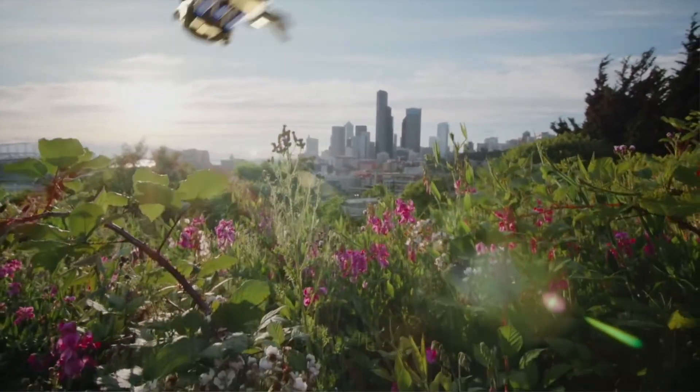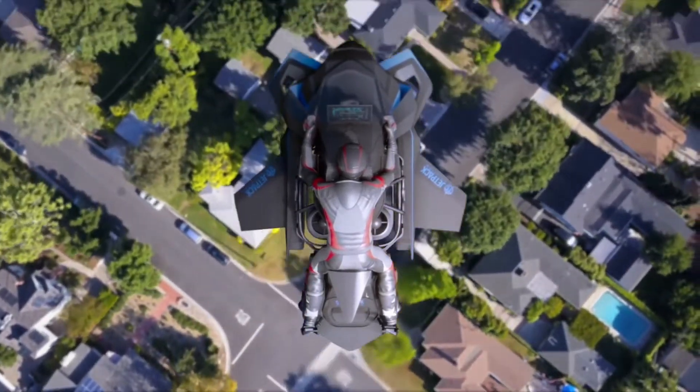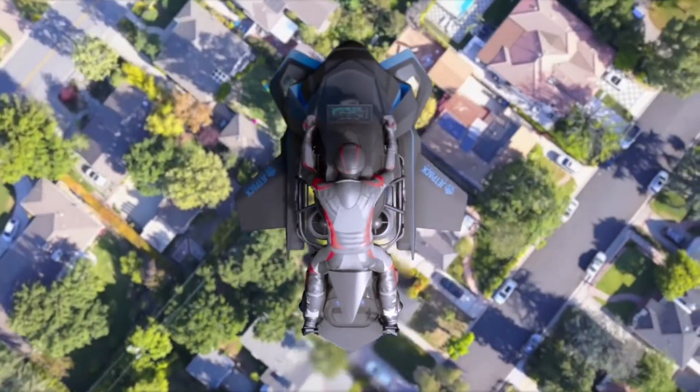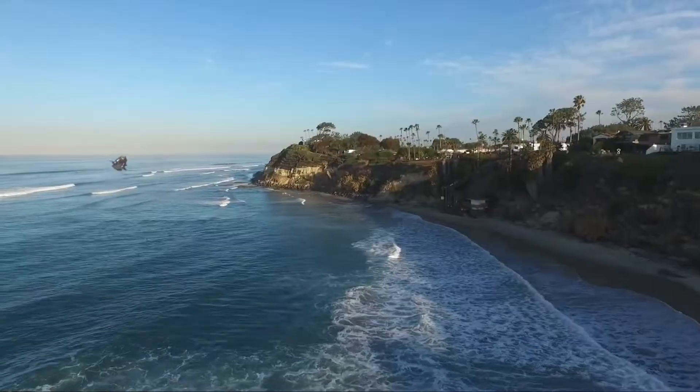The P2 speeder can also serve as an industrial cargo transport, designed and modeled to lift 450 kilograms and fly 400 miles at over 500 miles per hour in unpiloted cargo mode.